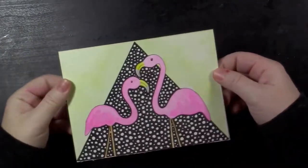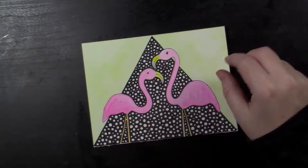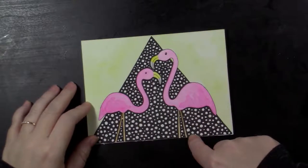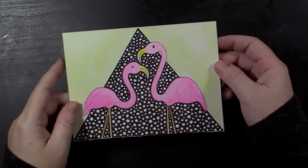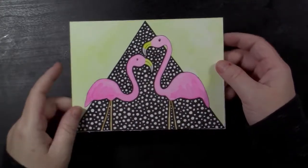Seventeen was 'Ornament.' I drew some flamingo lawn ornaments with their little stick legs. This was a quick day — I just wanted to do something small and simple. Little flamingos loving the tropical weather.